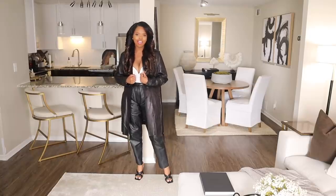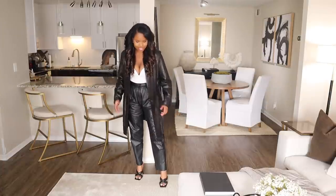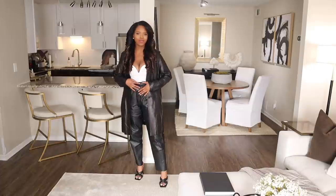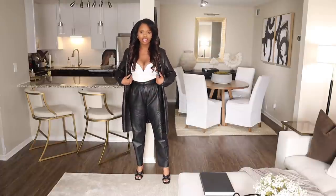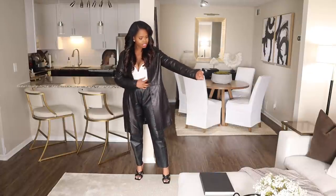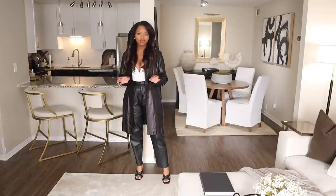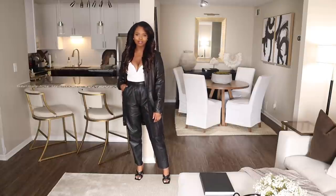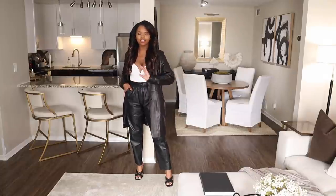So this is my outfit of the day. I'm feeling leather lately. I have this bodysuit — it's actually a long sleeve bodysuit and I got it from Zara. I love the plunging neckline on it, I thought that was a great feature. And then I have this leather jacket that I thrifted from Goodwill, and I think it was about $9. These pants are also thrifted from Goodwill — I love a pair of leather trousers.